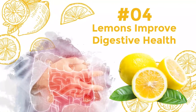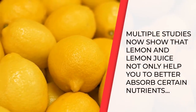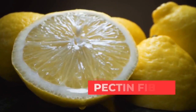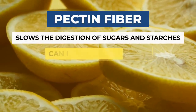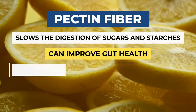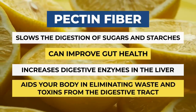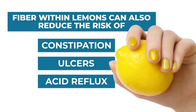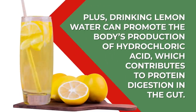Number 4: Lemons Improve Digestive Health. Multiple studies now show that lemons and lemon juice not only help you to better absorb certain nutrients, but also might contribute to overall better digestive health. This is thanks, once again, to their pectin fiber. Pectin slows the digestion of sugars and starches, which in turn can improve gut health. Pectin has also been shown to increase digestive enzymes in the liver, which aids your body in eliminating waste and toxins from the digestive tract. The fiber within lemons can also reduce the risk of constipation, ulcers, and acid reflux. Plus, drinking lemon water can promote the body's production of hydrochloric acid, which contributes to protein digestion in the gut.